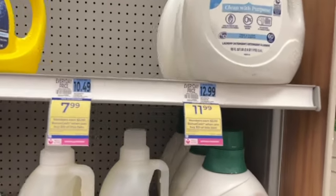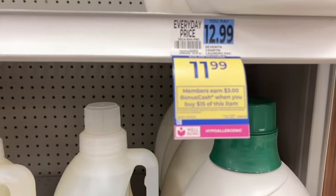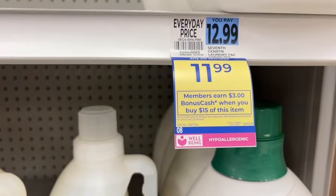There's a monthly deal on Seventh Generation products — when you spend $15, you're going to earn $3 back, and that is a limit of four offers per account.